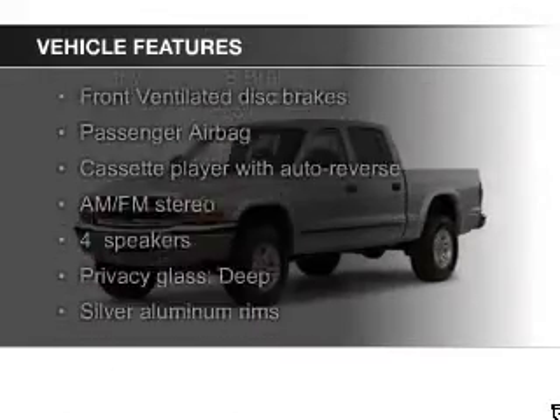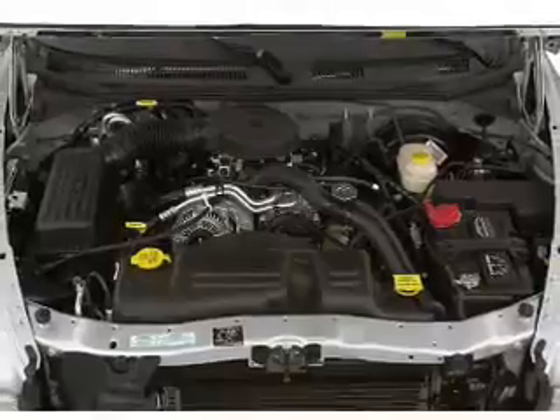The features include heavy-duty suspension, alloy rims, split rear seats, privacy glass, power steering.